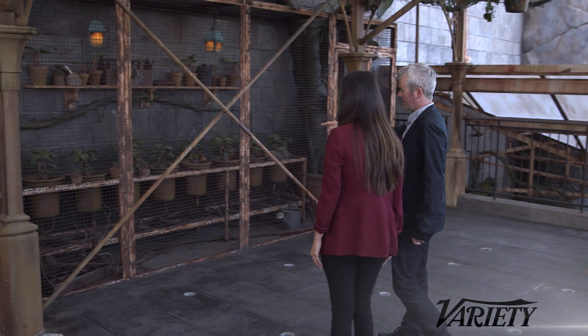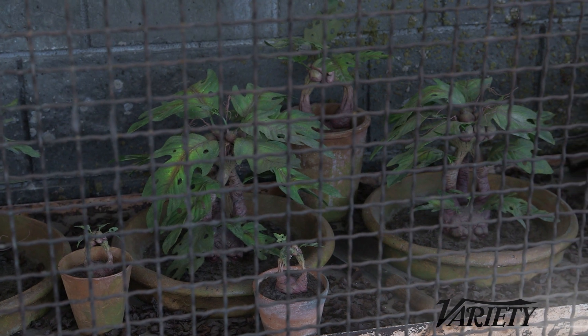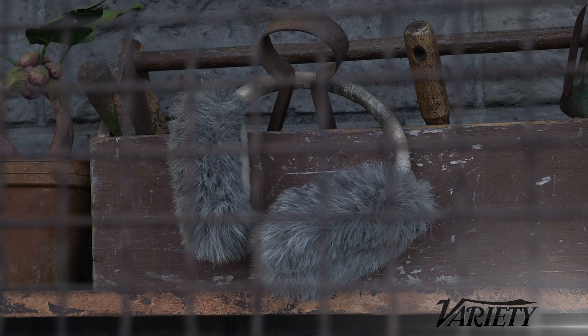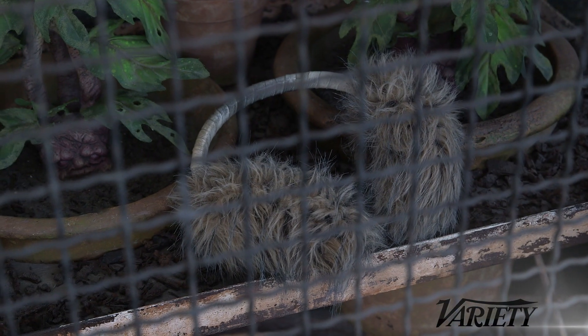Here we have mandrakes, and so many of the true fans will recognize the mandrakes. Of course, if you pull them out of the pot, they scream, so you have your earmuffs. These earmuffs are actually from the film — they're original props. We have many original props dotted around the whole wizarding world, which is quite a nice detail to have.